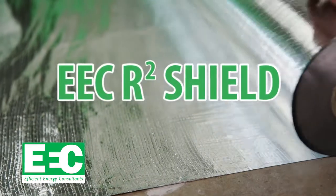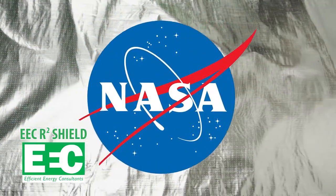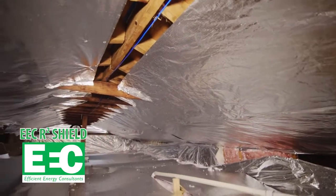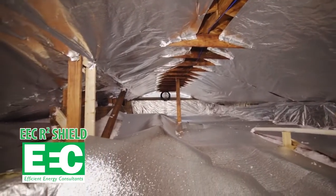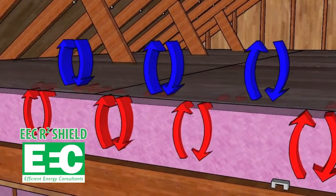EECR Square Shield is a multi-layer reflective insulation that was developed by NASA in order to provide a revolutionary new type of radiant barrier insulation. EECR Square Shield can be installed in your attic, walls, and any other area in your home that may benefit from improved insulation. It's designed to go on top of your existing insulation in order to conserve energy by inhibiting heat transfer through emission.